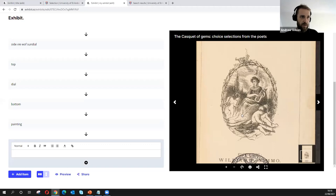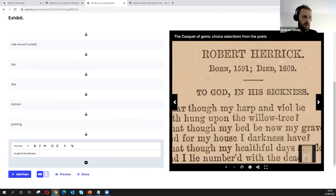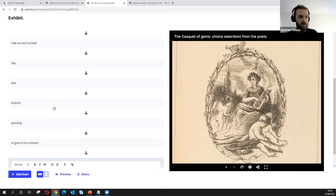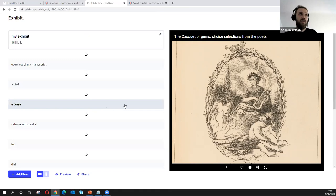You can rearrange items by moving them around. We were very conscious of the user interface with Exhibit — a lot of tools have a high barrier to entry, and we wanted to make this as easy to use by as many people as possible.